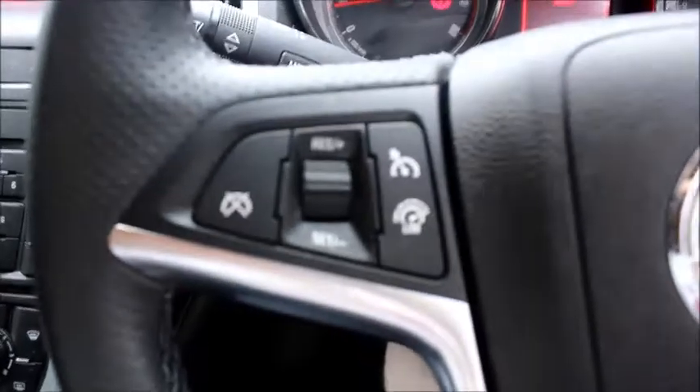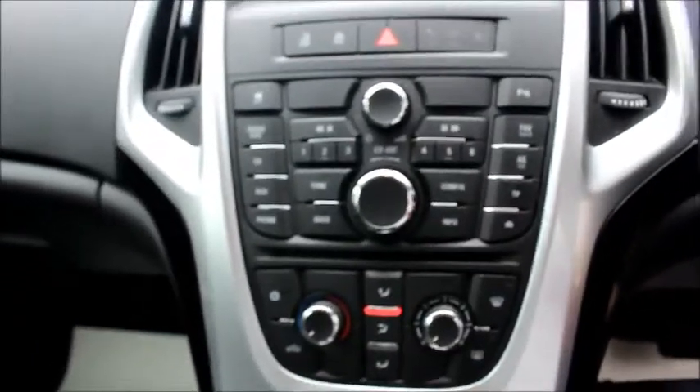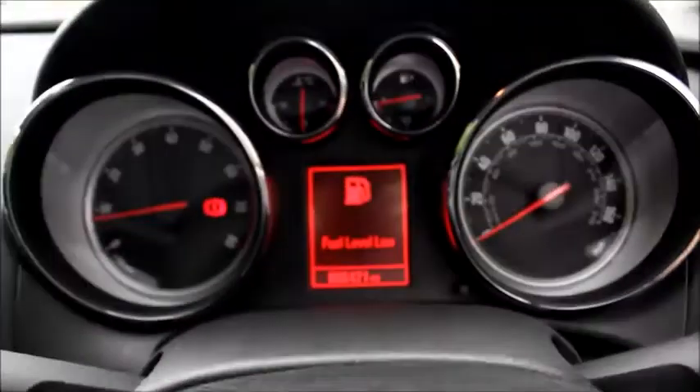It has cruise control on the left hand side of the steering wheel and multimedia controls on the right. It comes with an FM and AM radio. It has an auxiliary connection and a USB connection, and also has built-in Bluetooth.